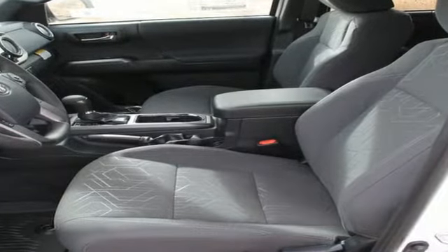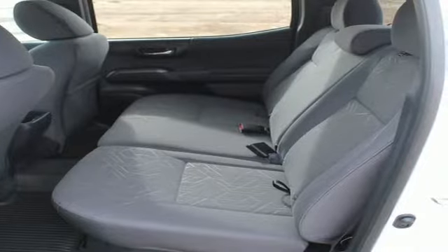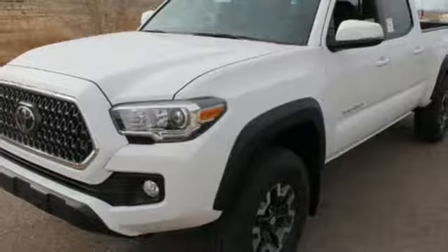Automatic high beams and full-speed range dynamic radar cruise control. Strong and daring, this Tacoma is the perfect fit for you.